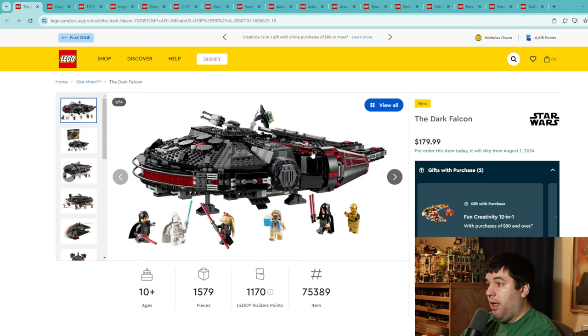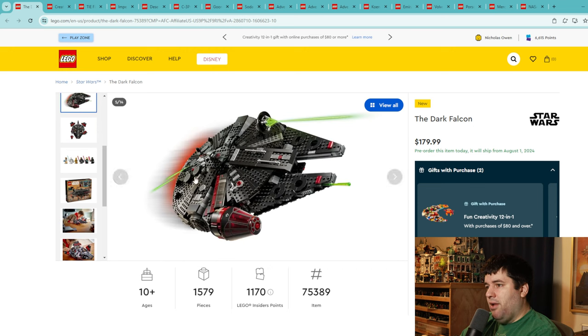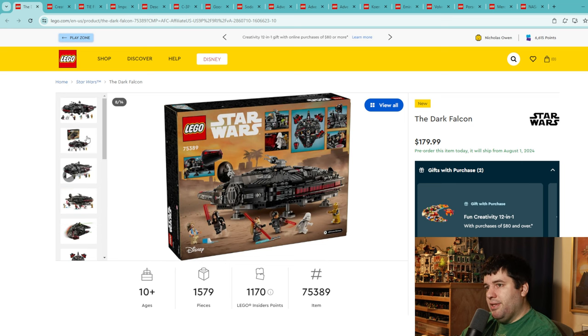This is one of the sets I'm most excited for — the Dark Falcon, $180 for just under 1,600 pieces. A bit expensive on price per piece, but the minifigures are crazy unique to this set. There's apparently an animated series coming — something like a Star Wars 'what if' with alternate reality outcomes — so you've got characters like Darth Jar Jar, Darth Rey, a white Vader, and what appears to be a Dark 3PO. I love that it's a different take on a classic. I'm giving this set a 7.